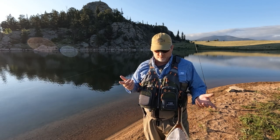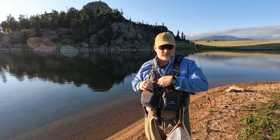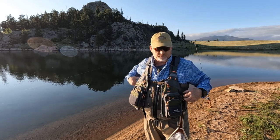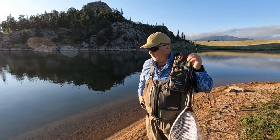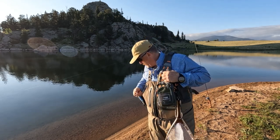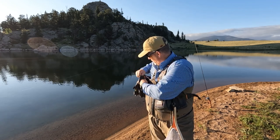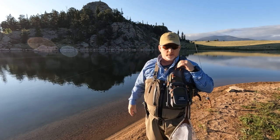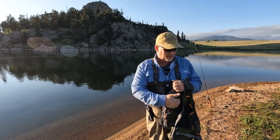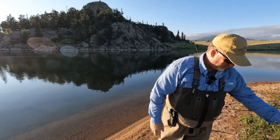Paramount has some great gear — let me get this vest off because the vest is not from Paramount. I'm all set up to catch a fish this morning. I'm at 11 Mile Reservoir near Lake George, Colorado. There's really some good fishing up here.